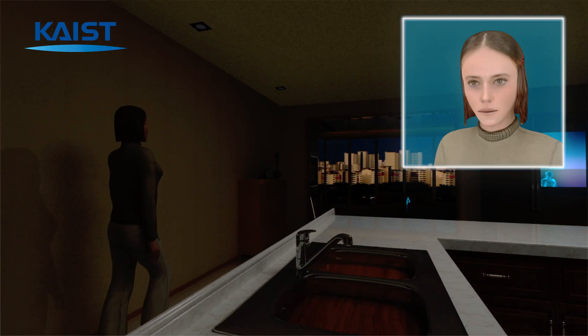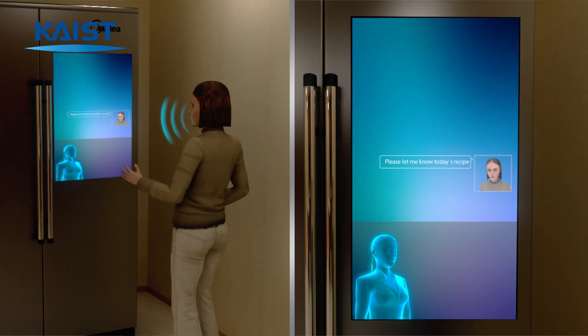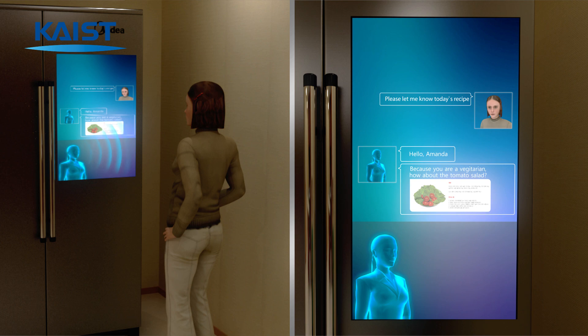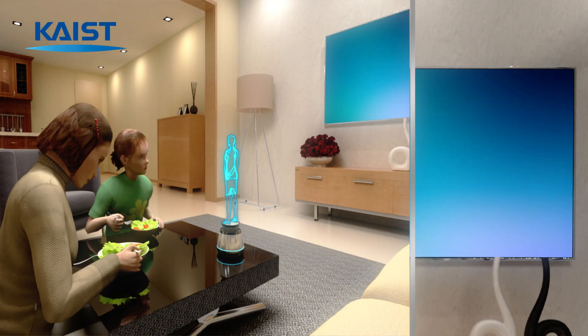This allows personalized artificial intelligence services such as smart TVs, refrigerators, AI secretaries, and smart home appliances.